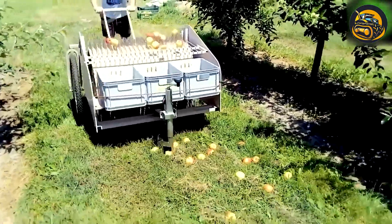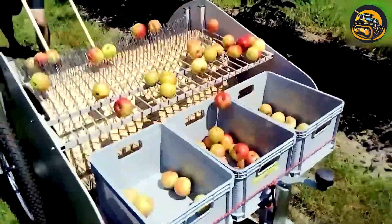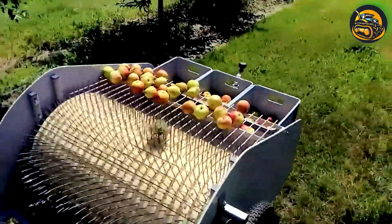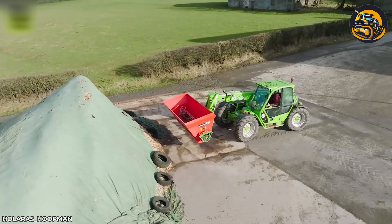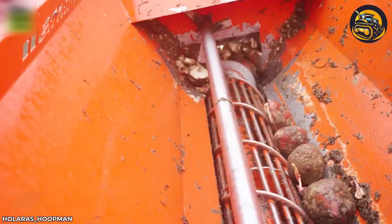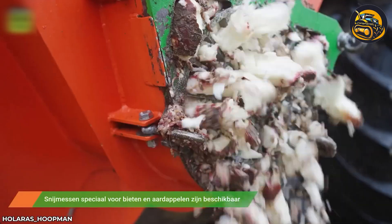This modern apple harvesting machine can pick up to 30,000 apples per hour. These advanced machines use gentle suction to harvest apples. The sugar beet cutting machine provides food for livestock. The cutting blade is designed at the machine's output, ensuring precise cutting of the beets.